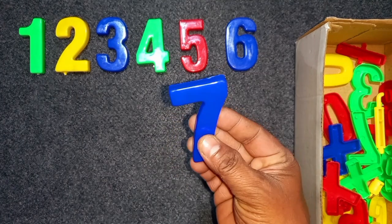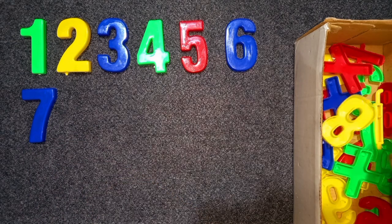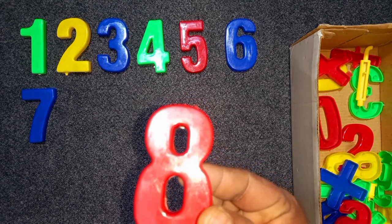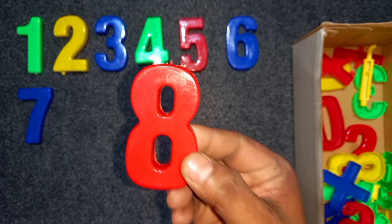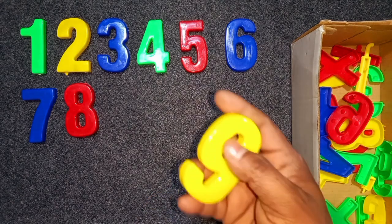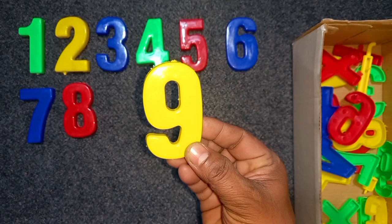Blue color, seven. Blue color, seven. Red color, eight. Red color, eight. Eight. Yellow color, nine. Yellow color, nine.